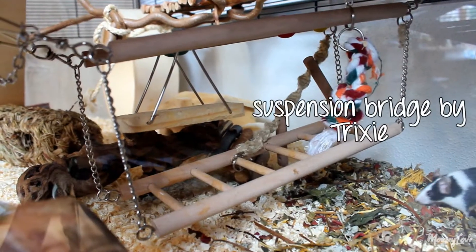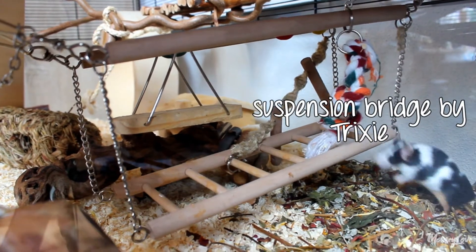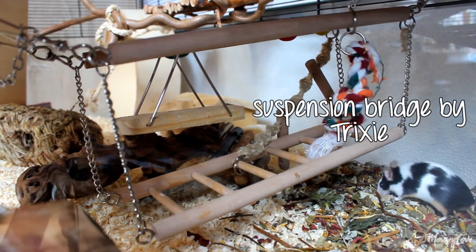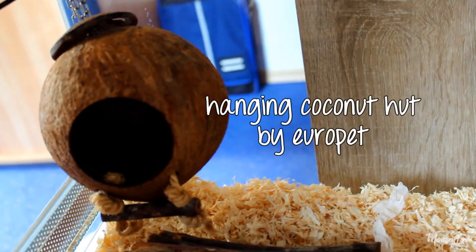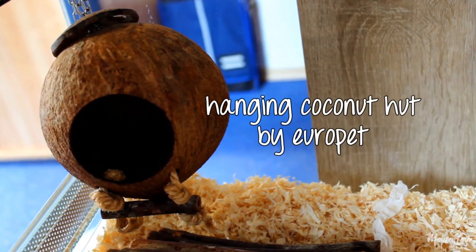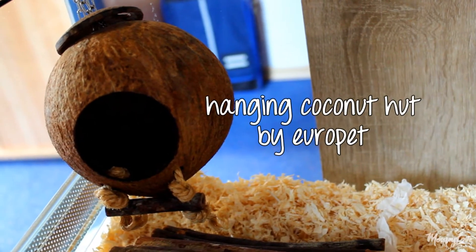This double suspension bridge by Trixie is their most favorite climbing toy and they always use it as an alternative way to get up to the second level. This hanging coconut is their all-time favorite place for napping, so always make sure it is part of the setup.